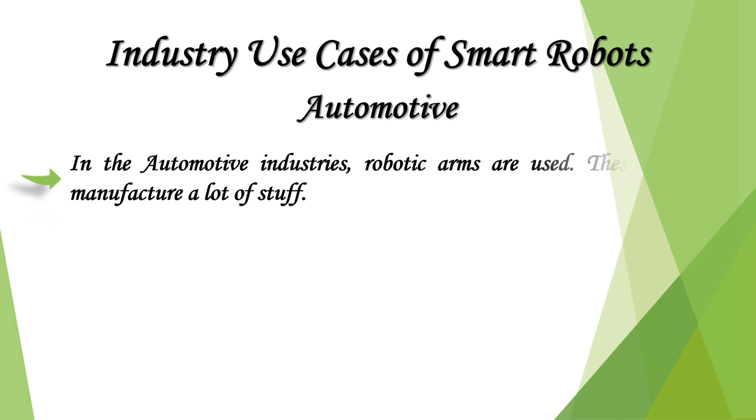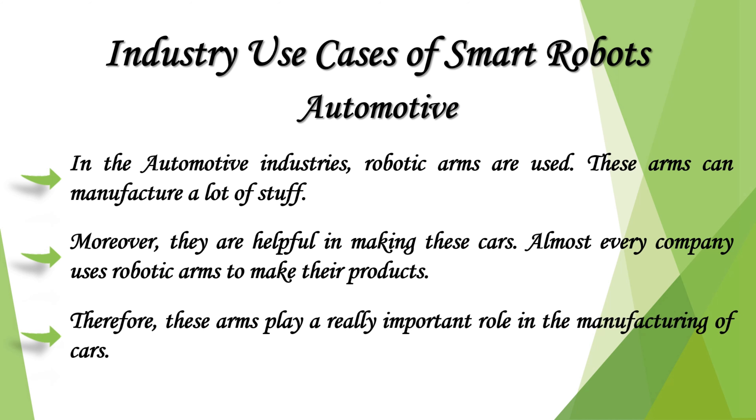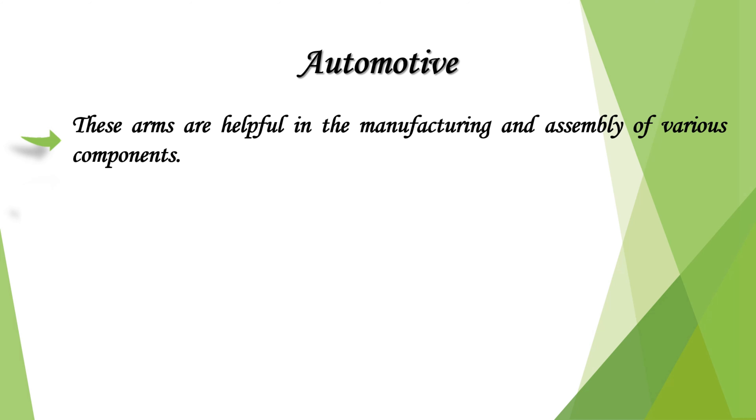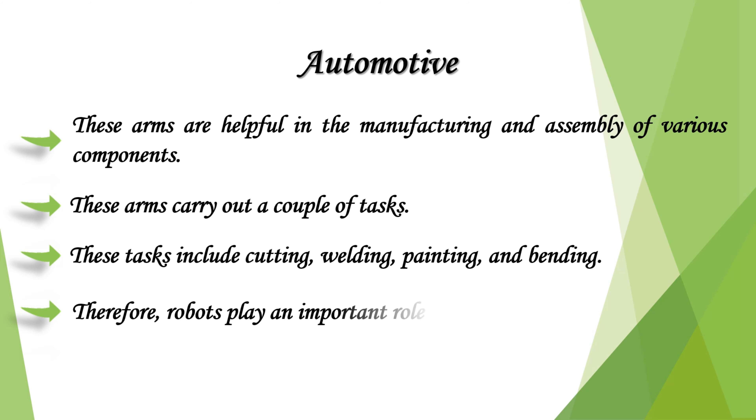In the automotive industry, robotic arms are used extensively. Almost every company uses robotic arms to make their products, and these arms play a really important role in the manufacturing of cars. These arms are helpful in the manufacturing and assembly of various components, carrying out tasks including cutting, welding, painting, and bending. Therefore, robots play an important role in the automotive industry.